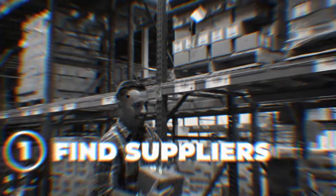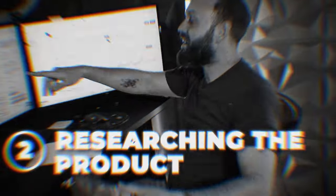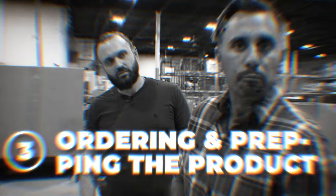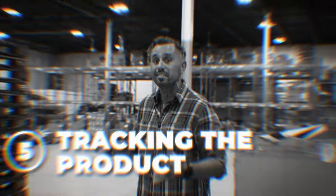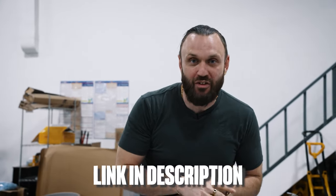So we just showed you how to find suppliers to open accounts with, how to research the inventory, how to order and prep the inventory, how to ship the inventory, and then how to track the sales and profitability of that inventory. We have tons of free resources and guides that you can download right below this video. And if you're already selling on Amazon and looking to build a large business like this, send us a DM on Instagram and we can talk about how we can take your business to the next level. See you in the next video.